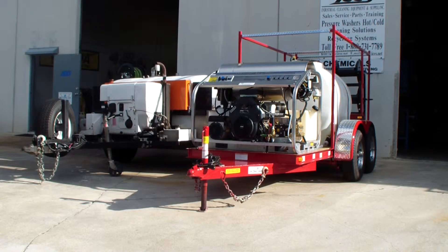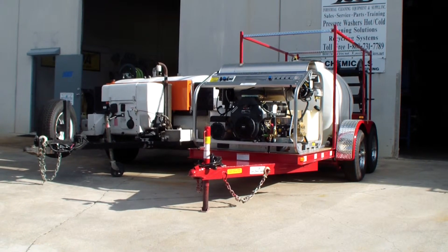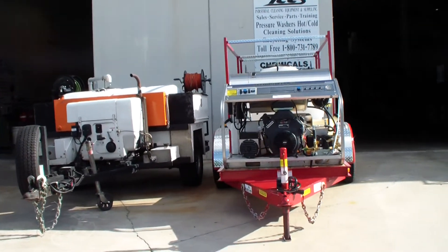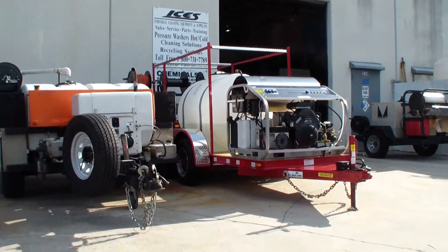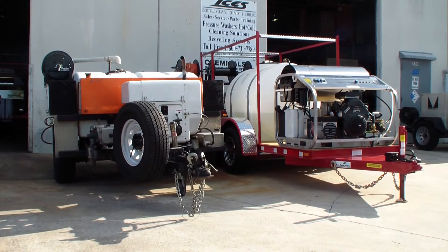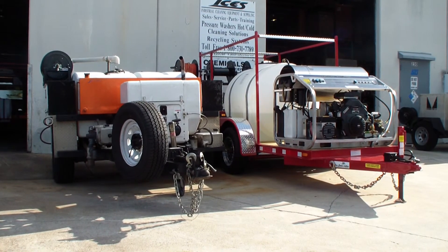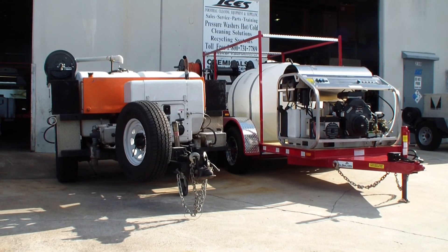Once again, contact Dan Swede. Direct number is 954-778-4386. Email is sales@ices.net and our website is www.ices.net. You can see the variation between the two trailer packages we have here that can be used for sewer and drain cleaning. Dan Swede, Industrial Cleaning Equipment and Supply — have a great day, bye now.